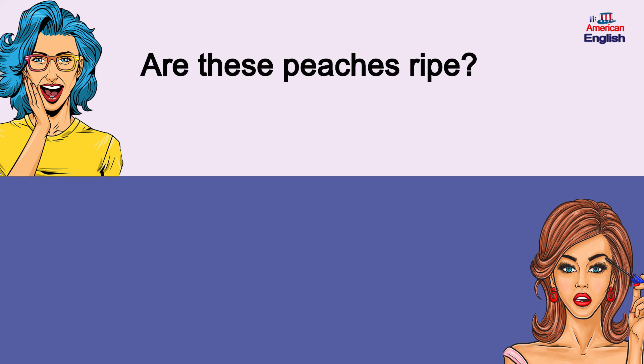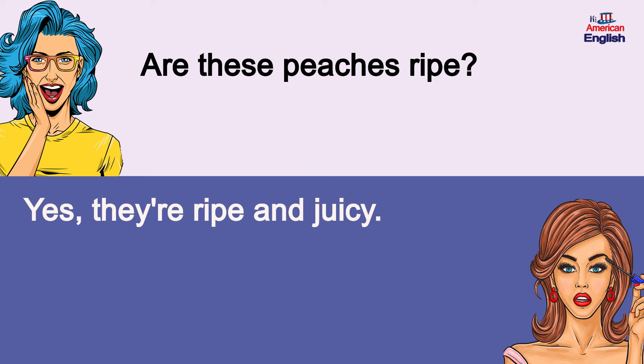Are these peaches ripe? Yes, they're ripe and juicy. Are these peaches ripe? Yes, they're ripe and juicy.